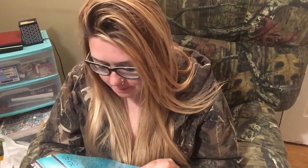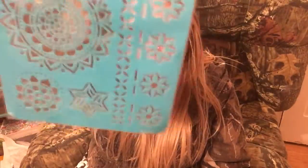I got this self-adhesive stencil. I think you stick it on there, but I'm not going to. It looks like a mandala. I started a bullet journal — I haven't got very far — but I saw this and thought it was perfect for it.